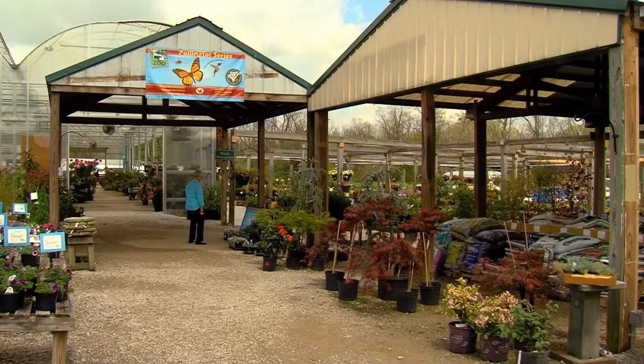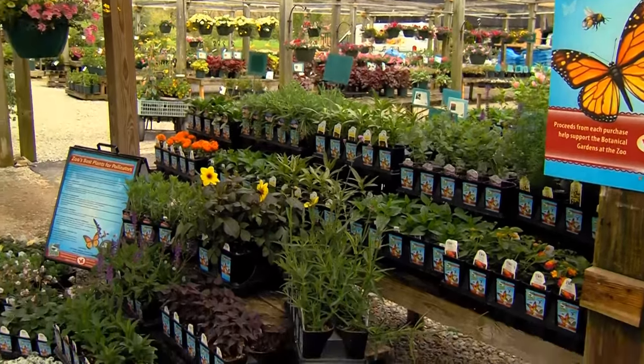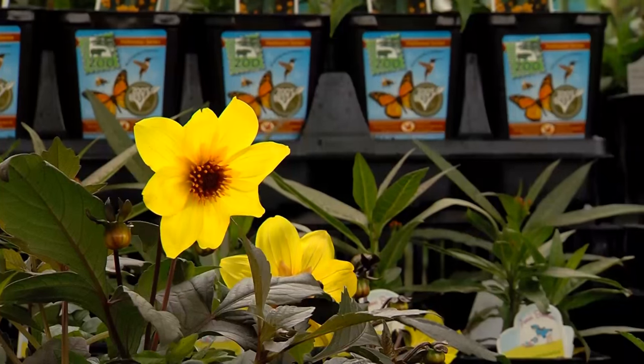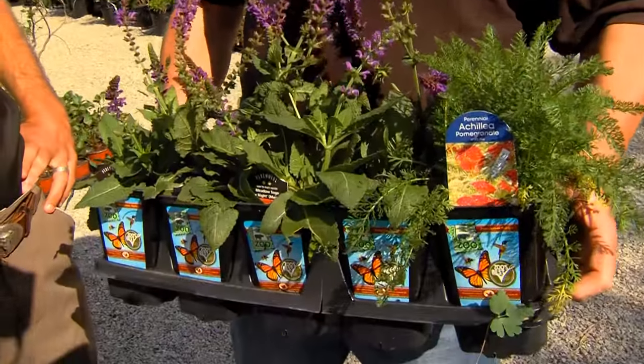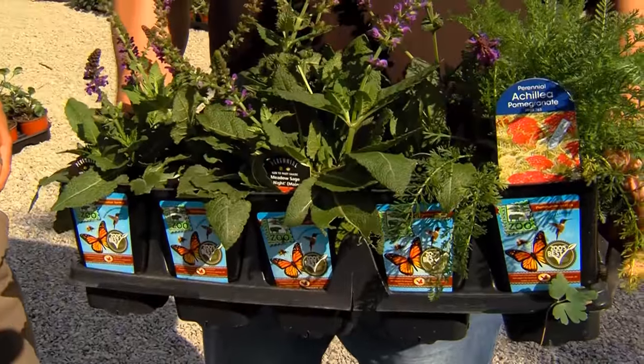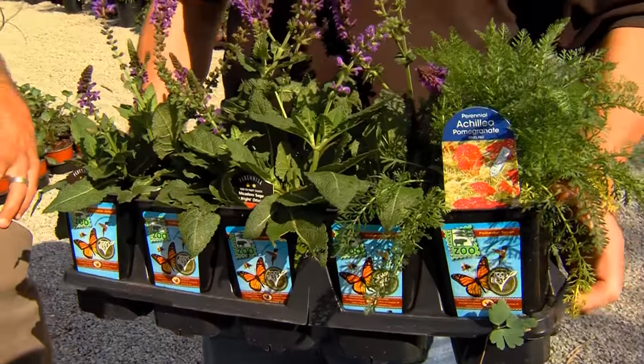The Zoo's Best Plants for Pollinators. People go to nurseries looking for things, but these are ones we've almost certified. This came out of our Zoo's Best trialing program over the last 12 to 25 years, depending on how you count. We've been trialing plants for a long time to determine which ones perform really well here. About a year ago, we started working on a program to pull out the ones that are best for pollinators and make those available to gardeners and landscapers in the region.